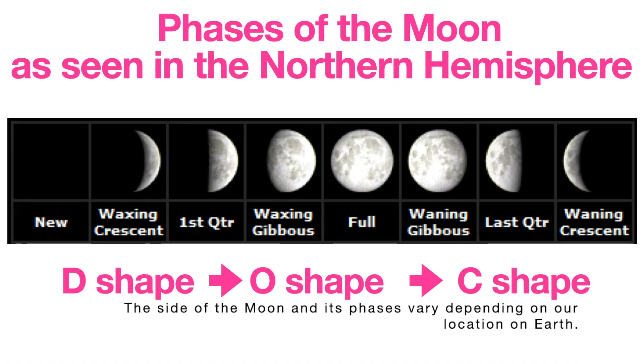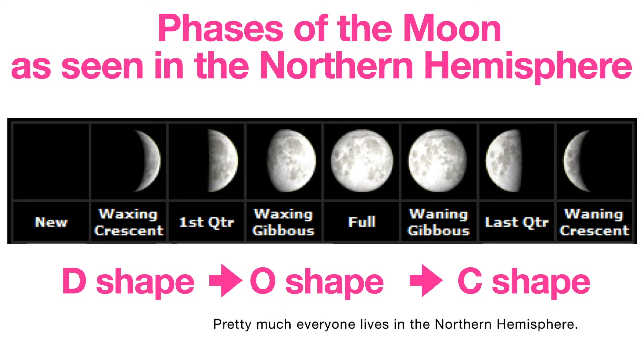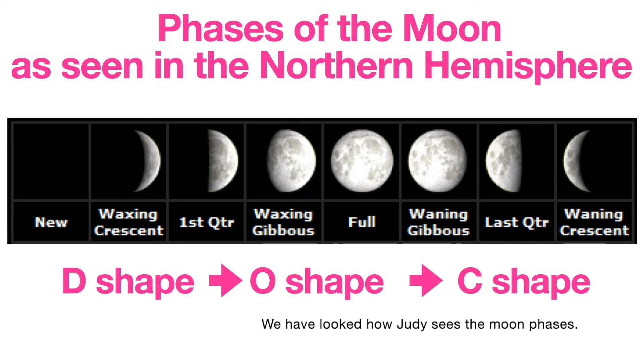The sight of the moon and its phases vary depending on our location on Earth. Countries in different hemispheres see the moon from a completely different vantage point. An estimated 90% of the population of the Earth lives in the Northern Hemisphere. We have looked at how Judy sees the moon phases.